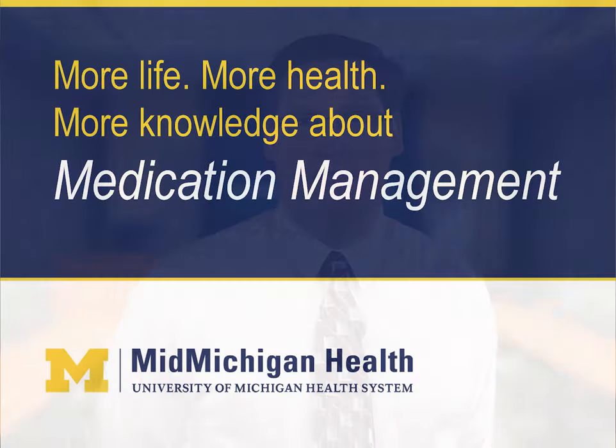Hello, my name is Kevin Szabilski and I'm a pharmacist at MidMichigan Health. I help provide medication information for all of our patients. Today, I'm here to provide you with medication management information — more life, more health, more knowledge about medication management.